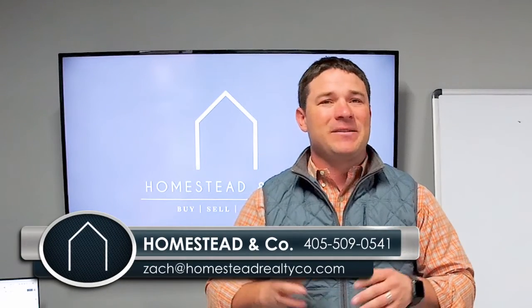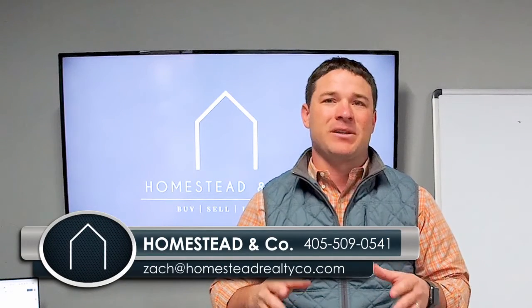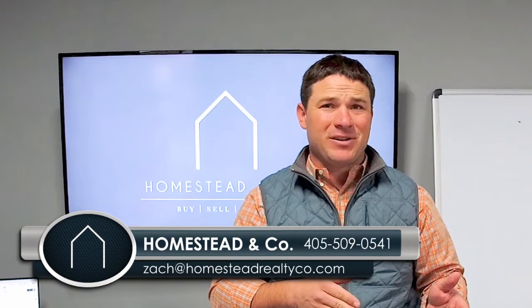Hey guys, I'm Zach Sykes with Homestead & Co. Today, I want to talk about one of the biggest pain points in a real estate transaction: the inspections and the repairs.